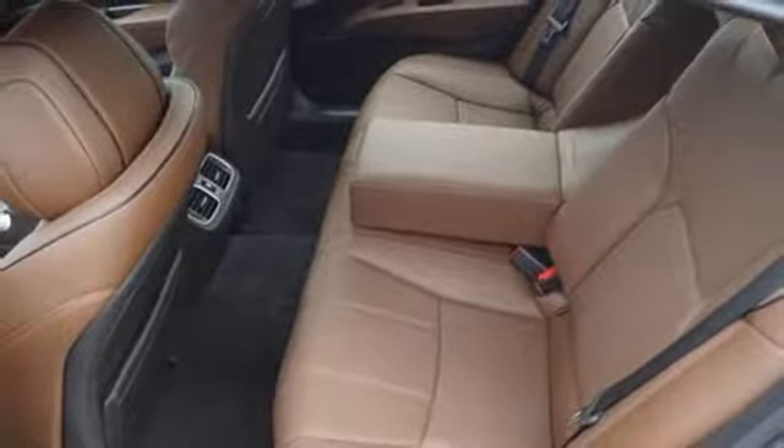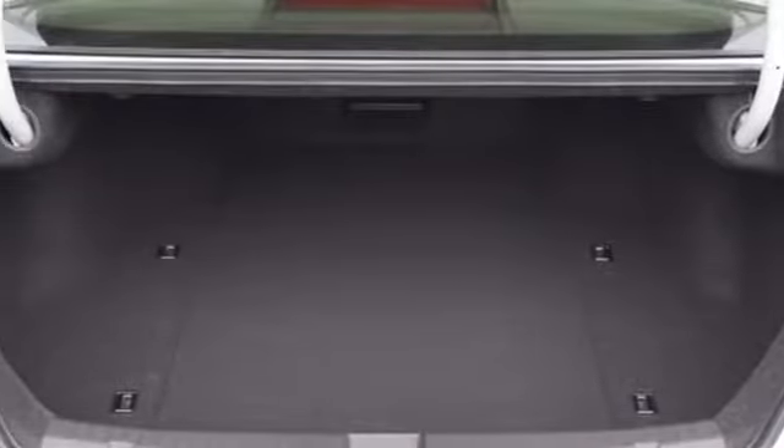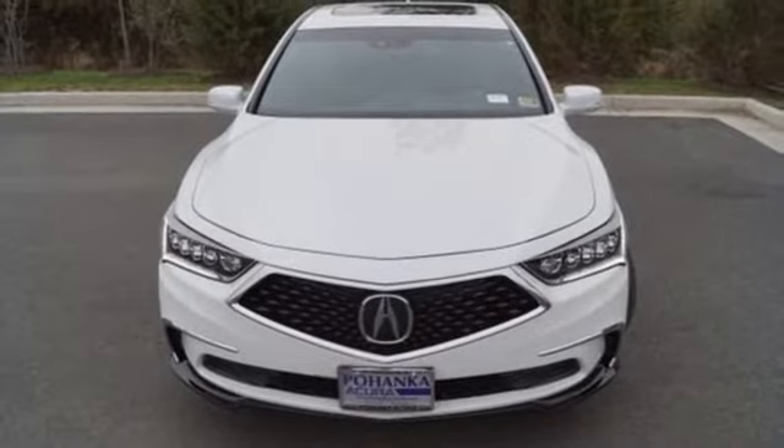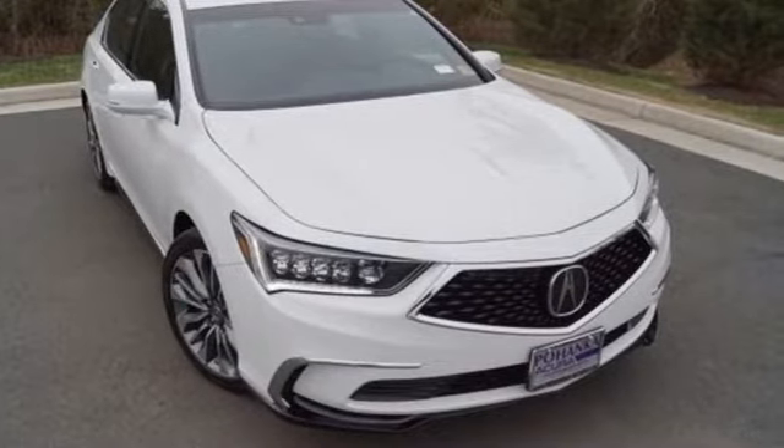Control the Acura navigation system and tri-zone automatic climate control without ever lifting a finger with the voice recognition system. Designed with you in mind, make this stylish Acura yours today.